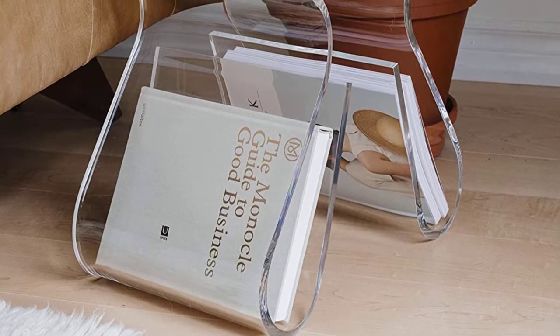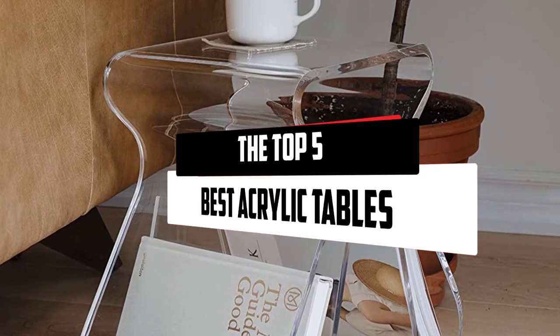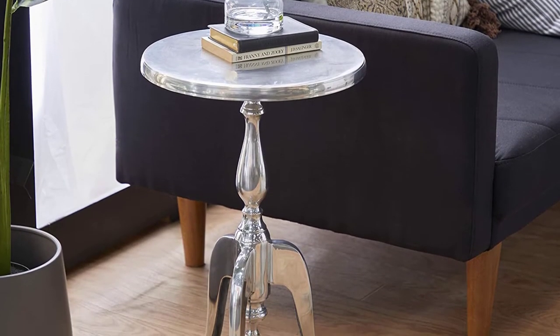Hello everyone! Welcome to our new video. Today we'll take a look at the top 5 best acrylic tables that are available on the market. I try to make the list based on their popularity, quality, price, durability, user opinions, and more.